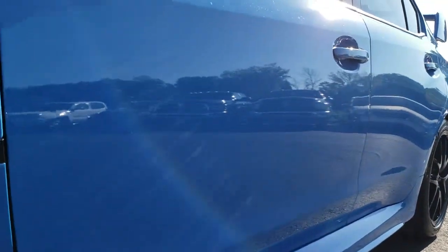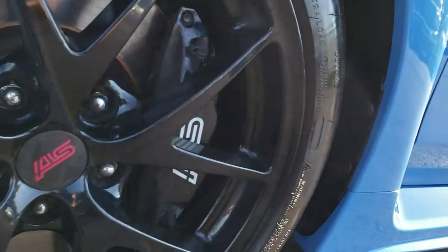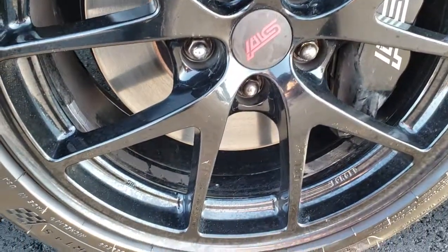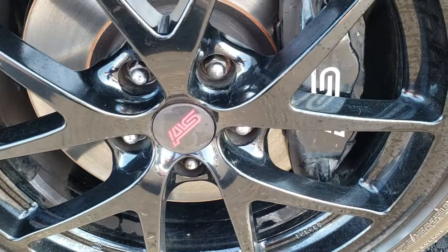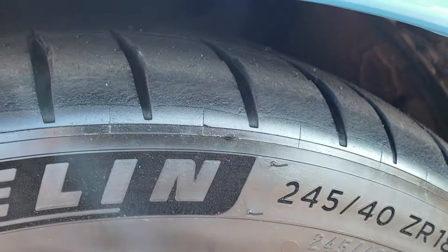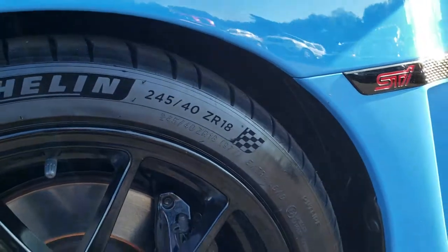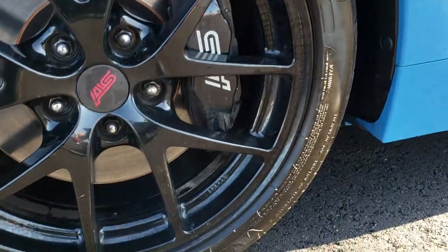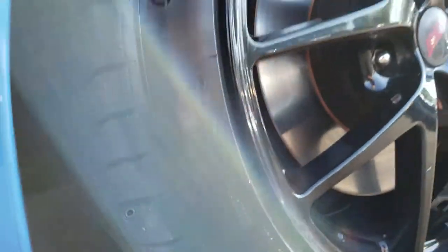Hyper Blue is a special edition. In addition to the color, it has the STI black painted alloy rims and Brembo brakes. It has Michelin tires — these are 245/40 R18s — and these tires have a pretty good amount of tread left. I'd say middle tread, but a decent amount left on those tires.